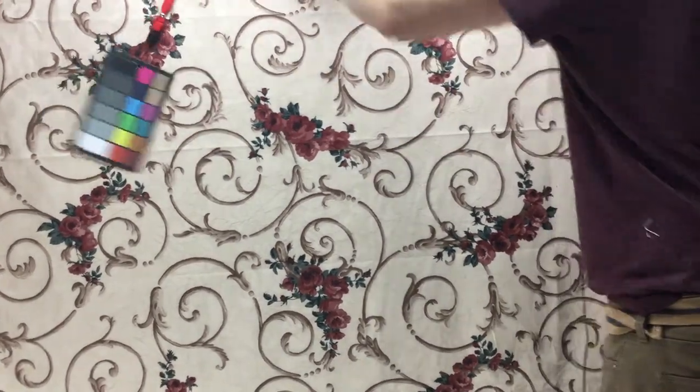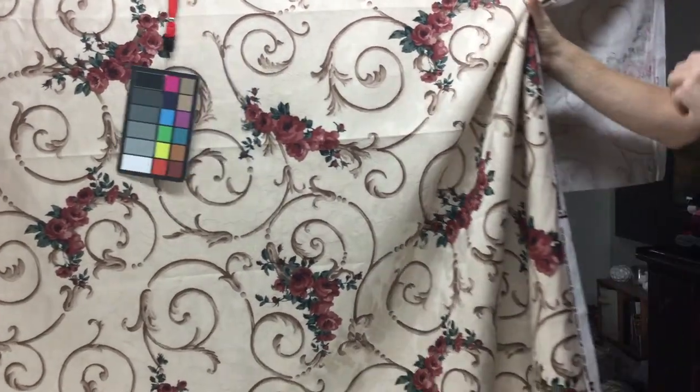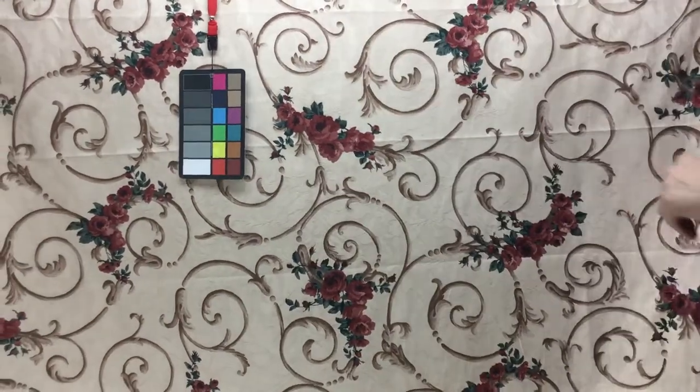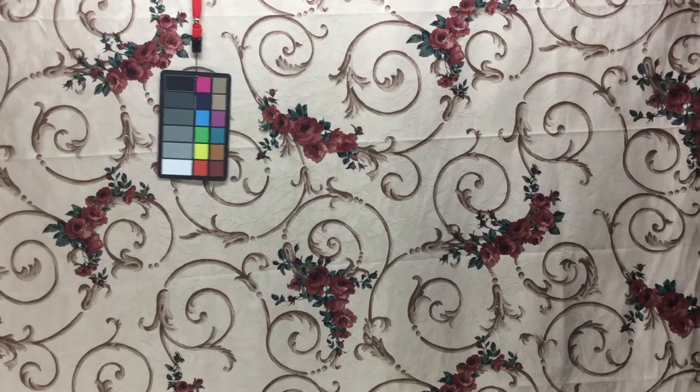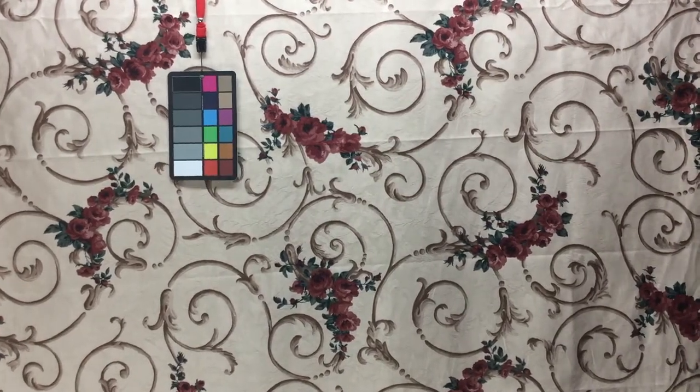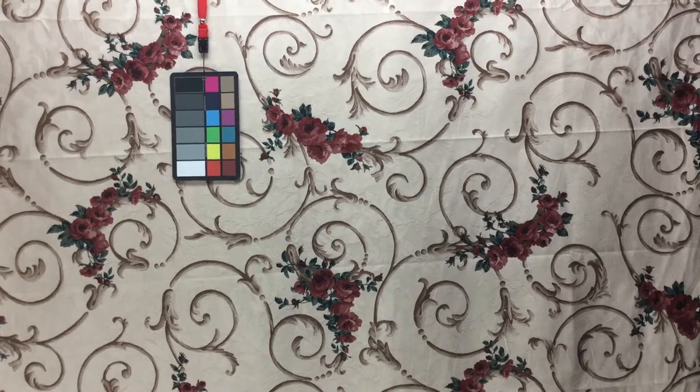It's a nice heavyweight 100% cotton upholstery fabric with a nice drape — very durable. It could certainly be used for window treatments, but it's absolutely more than durable enough for upholstery.